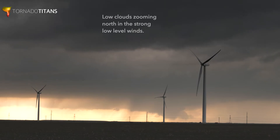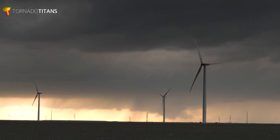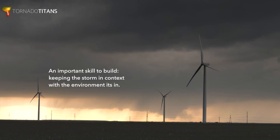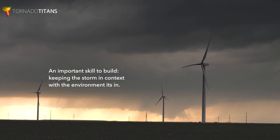A couple of things to look at at a distance here. First off, you can see how that wall cloud is changing shape — it's pretty rapidly changing shape. That means you've got some pretty strong rotation back there, and that's something to keep an eye on. In an environment like this, when you keep the environment in context for what you're seeing, it's very clear that this thing is trying to produce a tornado.